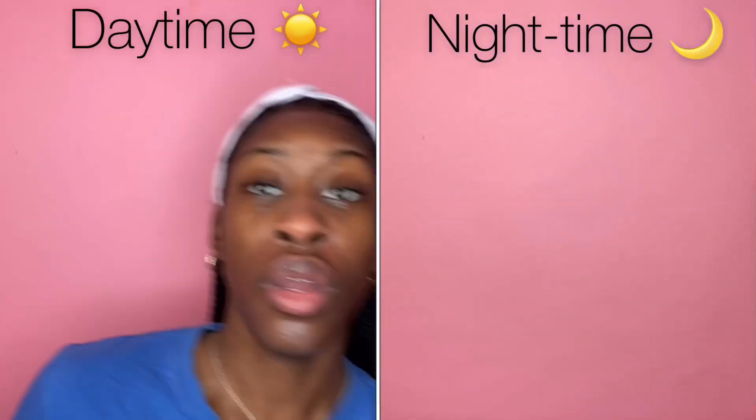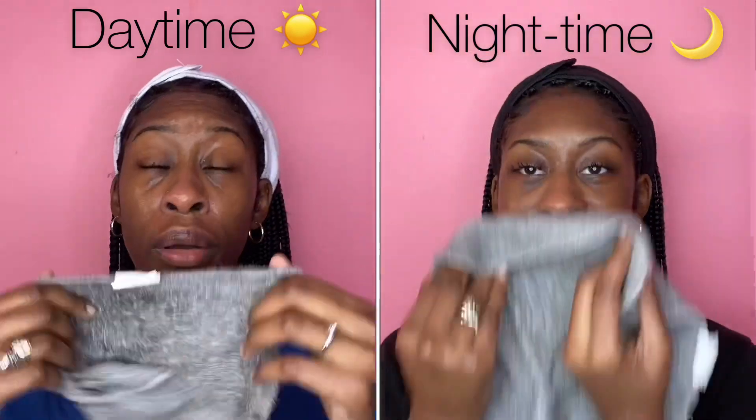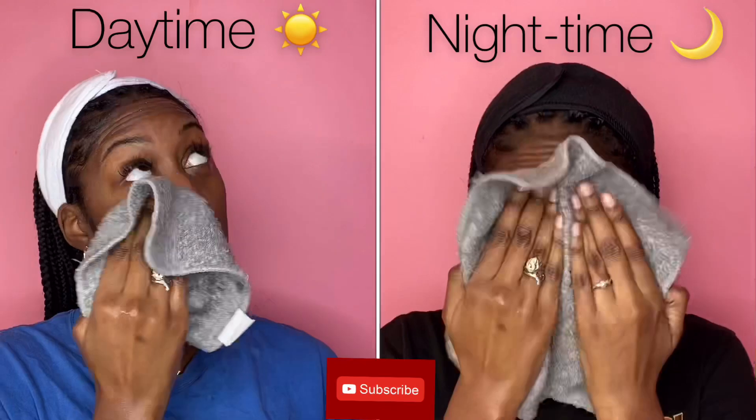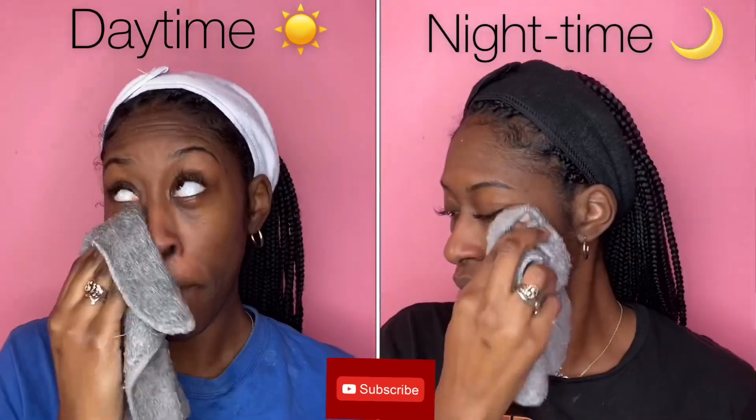Time to rinse off. And I pat down with a clean towel. Usually it's really good to use a paper towel but I just didn't have it handy, so I'm patting it down with a towel.